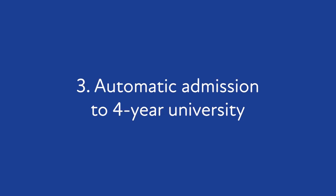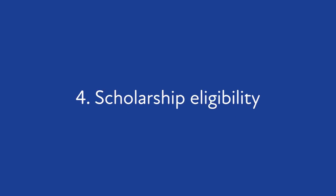Three, as a Southern Union concurrent enrollment student, you'll qualify for automatic admission to the four-year partner university of your choice. And four, you may be eligible to apply for scholarships specifically for concurrent enrollment participants.